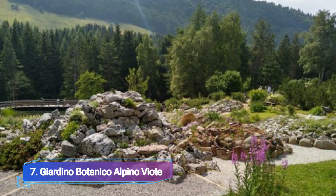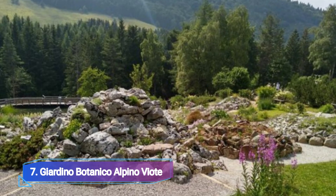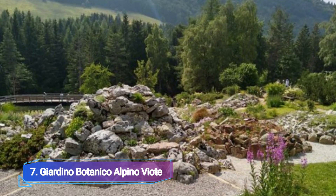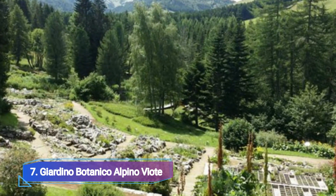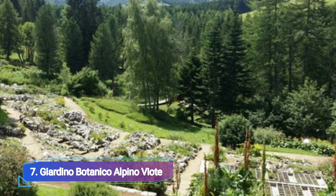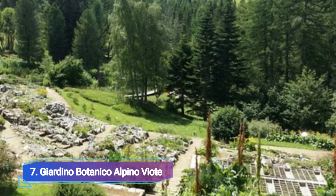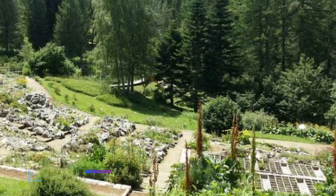Giardino Botanico Alpino Viote. It's a 40-50-minute trip over winding mountain roads to Viote depending on your route. However, this garden is well worth the trek into the mountains for anyone with an interest in the flora and geology of the alpine regions of the world, as well as those who simply love exploring the rugged terrain of the Adige Valley.